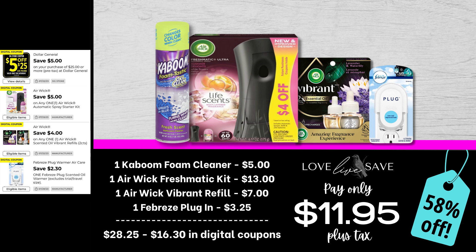I am really excited for this deal because I have recently discovered the Kaboom Foam Cleaner and it makes my life so much easier — I don't know where this thing has been all my life. Grab one can of Kaboom Foam Cleaner, one of the Airwick Freshmatic Kits, one Airwick Vibrant Plug-in Refill, and one of the Febreze Plug-ins. After all coupons, our total out of pocket comes down to just $11.95 plus tax — a 58% off savings.